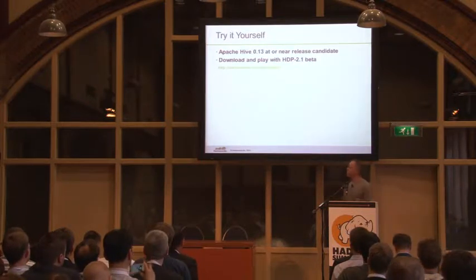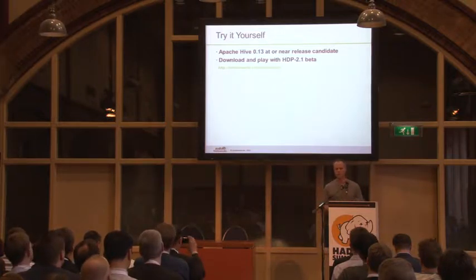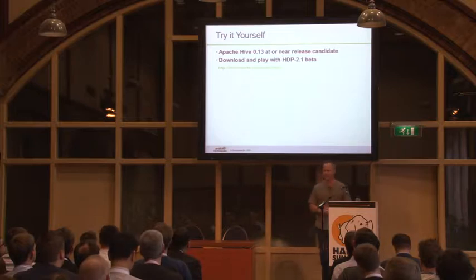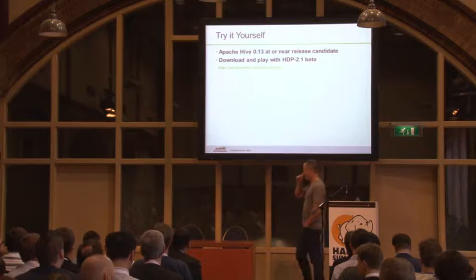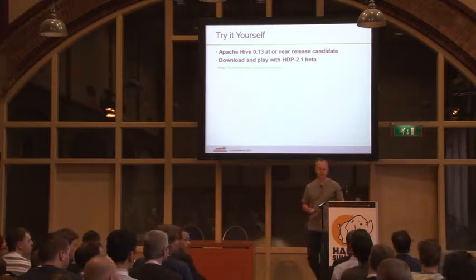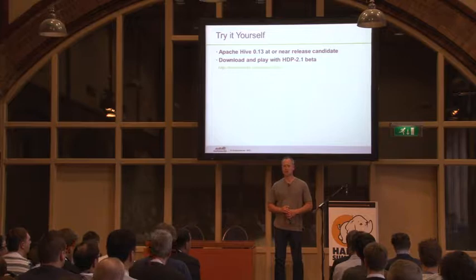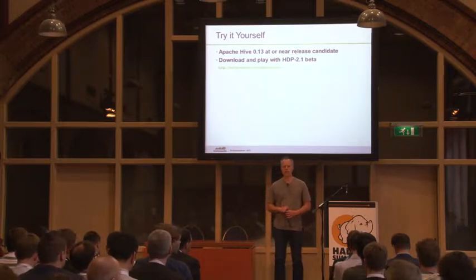So where can you get all this? You can download and play with HDP 2.1 — there are pre-release versions available at our website. Apache Hive 13 is at or near release candidate. I was hoping to have a release candidate by the time of this talk, but hopefully by the end of this week there will be one you can download and play with. Q: Is there any support for indexing or user-defined indexing? A: You can define an index in Hive, but the optimizer doesn't take advantage of it yet. Most of the indexing work has been in storage formats like ORC to do it automatically.